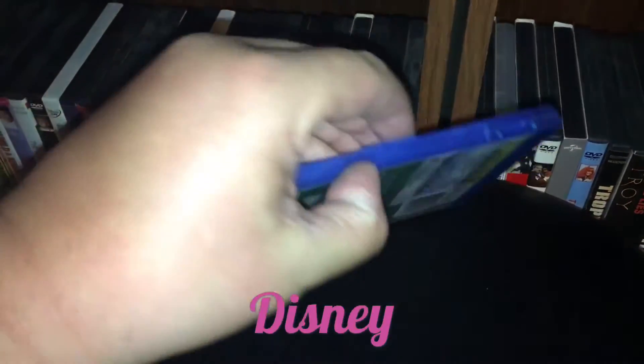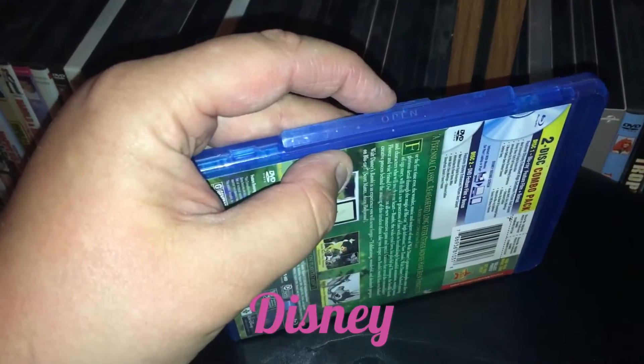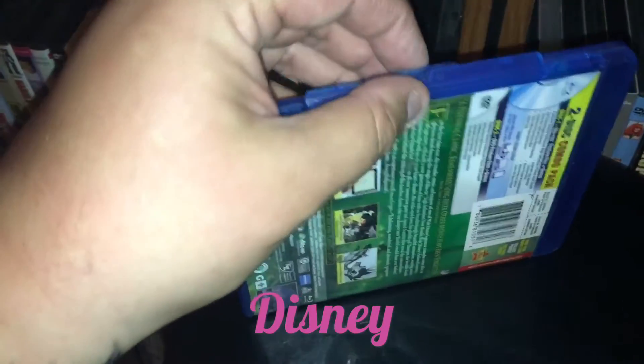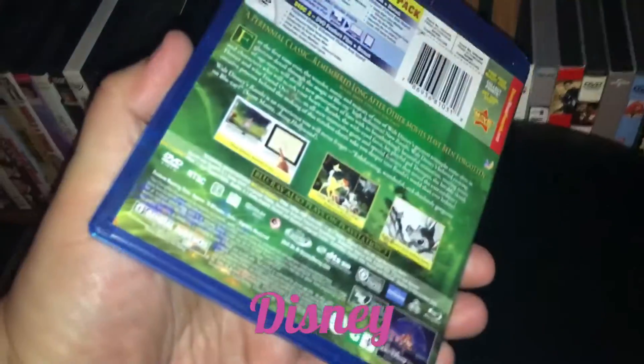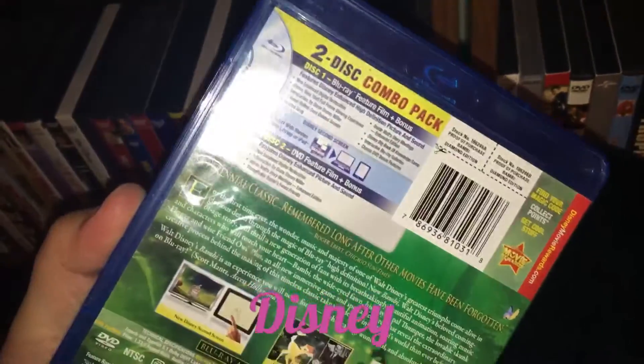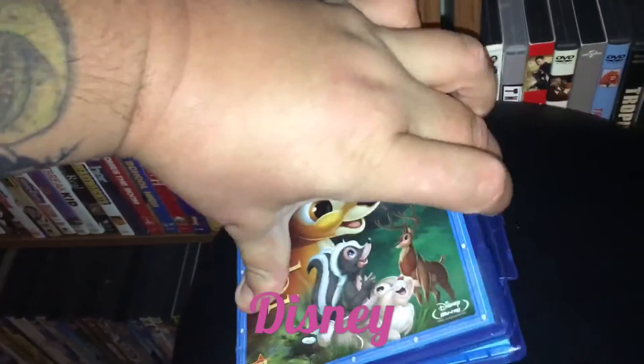The little side clip thing here is broke. I've never really liked these — some of them have them, some don't. I might just break this off anyway. It doesn't exactly snap. But like I said, not really too bad, pretty good. I looked at the disc — the disc seems okay.